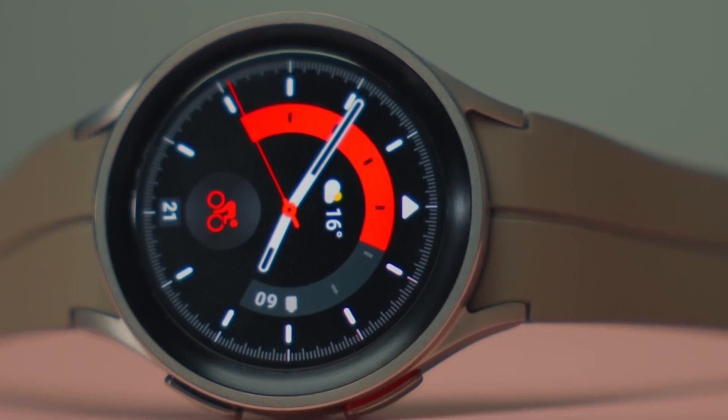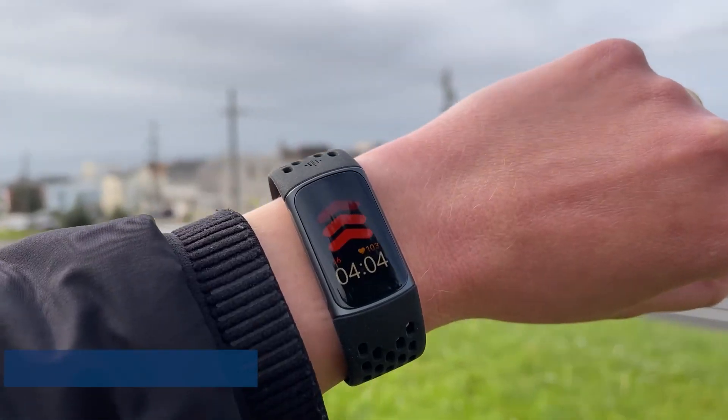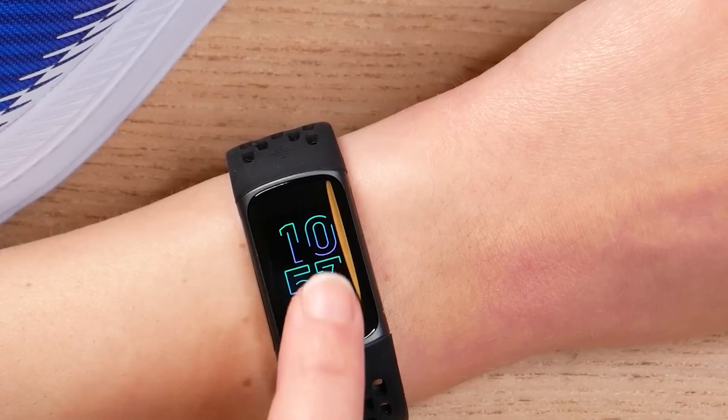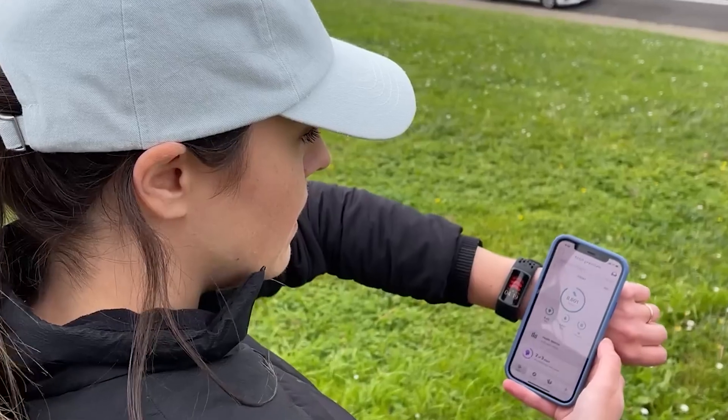The Fitbit Charge 5 is a popular fitness tracker that tracks steps, distance traveled, calories burned, heart rate, sleep, and stress levels. It also has a built-in GPS and can be used to pay for contactless payments.